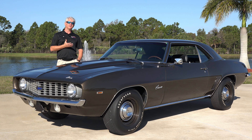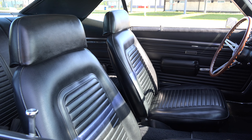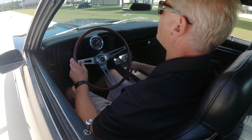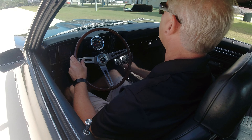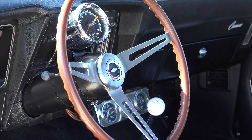Coming into the interior, this is done in black vinyl — very straightforward and all business. You can see it has the Hurst shifter 4-speed, along with a 7,000 RPM tach with a 6,000 RPM redline. There have also been some aftermarket gauges added under the dash and a sun tach on the column.